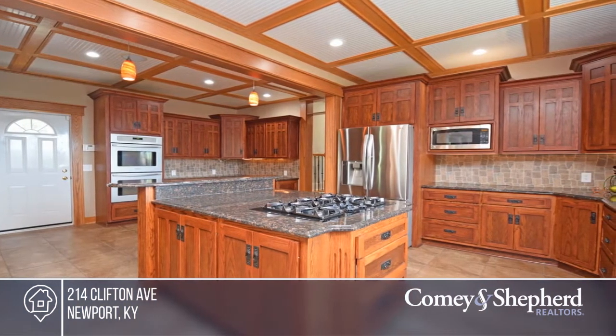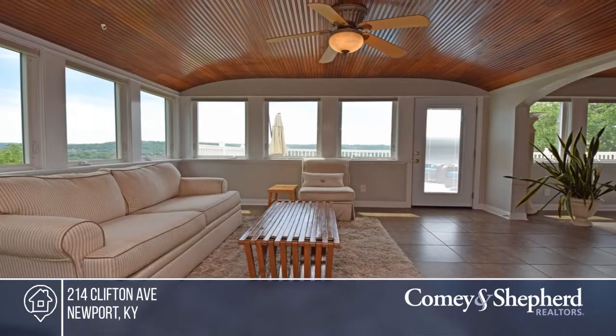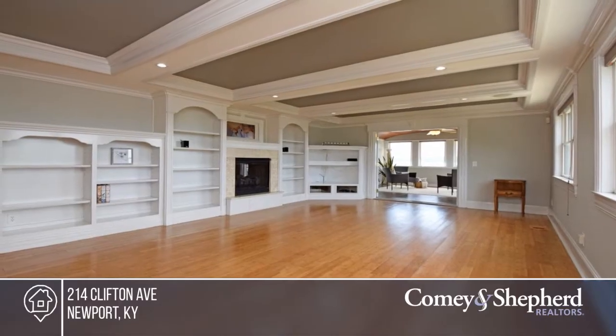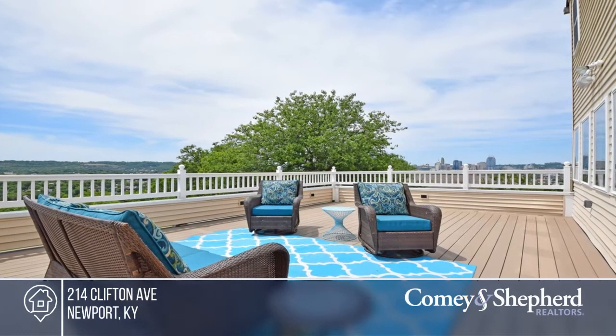Luxury features are found throughout, including a gourmet kitchen with a double oven, a pub and a billiards room, a huge family room, a spa-inspired master suite with luxury shower, and a four-car garage. High-end features abound throughout all three levels of this quality-built home.